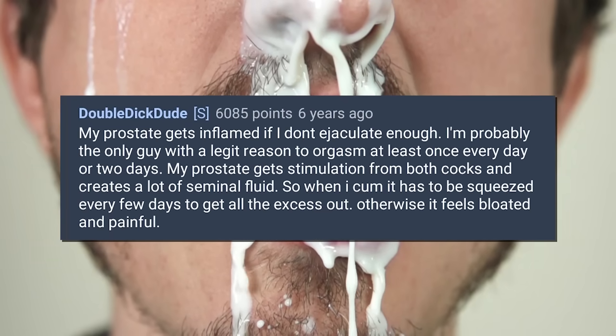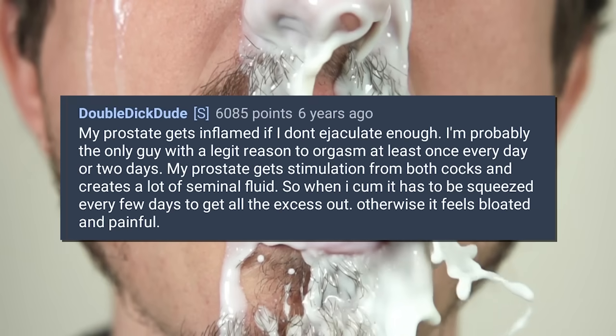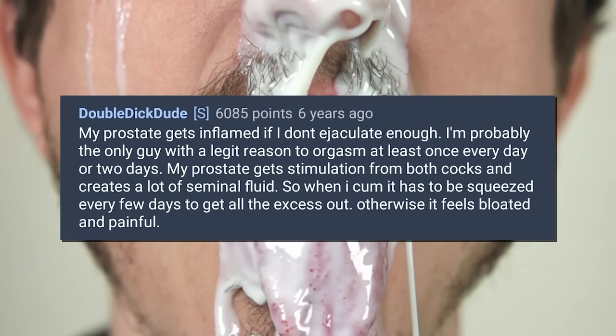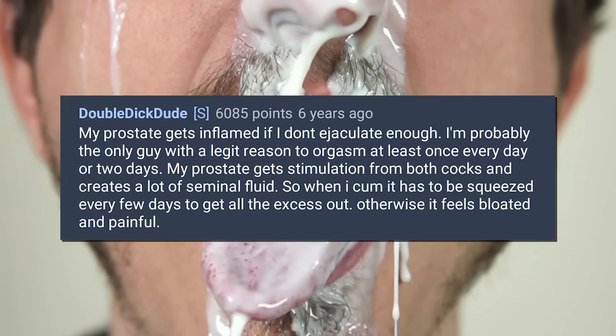Other seeds of doubt came from his often fantastical, Tucker Maxian stories of sexual feats — wild acrobatic orgies, prolapsed anuses, and his claimed medical need to spend most of his day draining his massive oversized prostate. 'My prostate gets inflamed if I don't ejaculate enough. I'm probably the only guy with a legit reason to orgasm at least once every day or two days. My prostate gets stimulation from both cocks and creates a lot of seminal fluid, so when I come it has to be squeezed every few days.' He would post increasingly descriptive stories of sexual exploits, making it seem that perhaps thousands of Redditors were merely there to help this man get off to his fantasies.